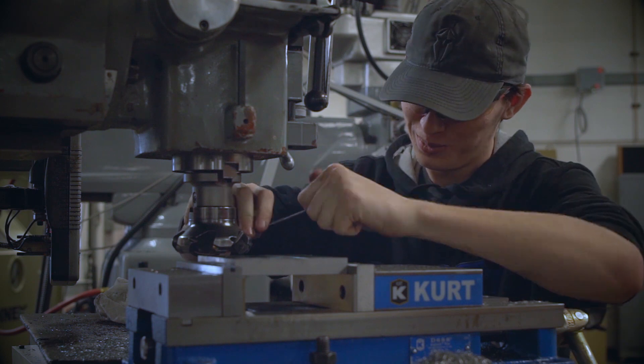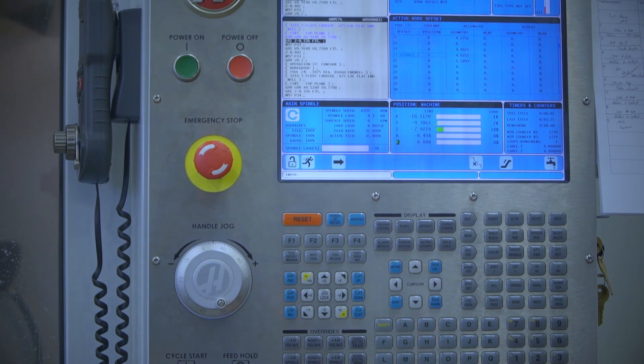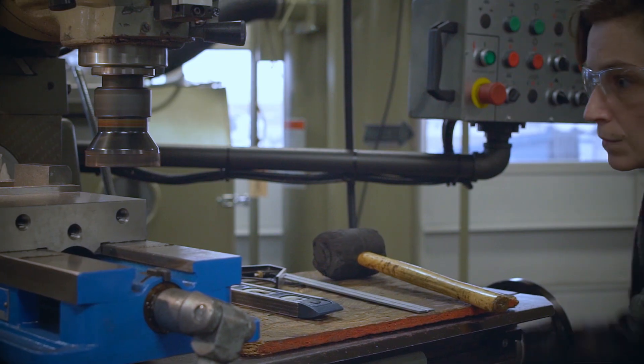The machine tool program at Sheridan College has taught me to use the machines that will normally be used in the industries that I would like to go into. That's the whole reason why we teach — to hear that student get that job and to see them creating a better future for themselves. I would definitely recommend this program.